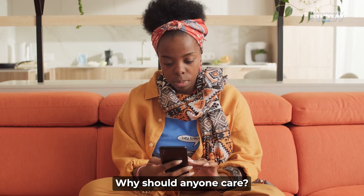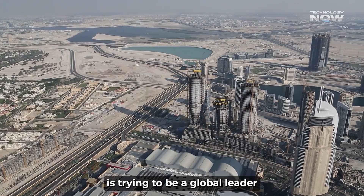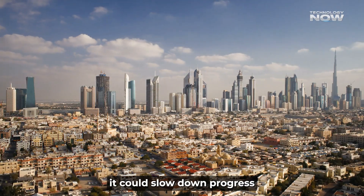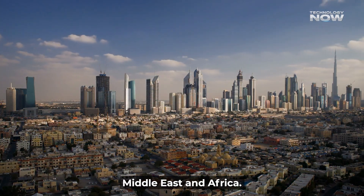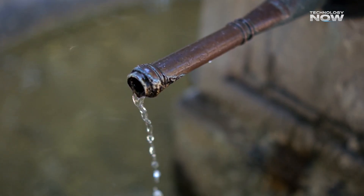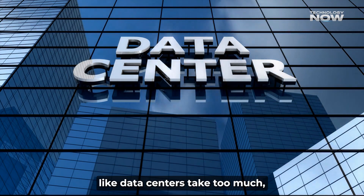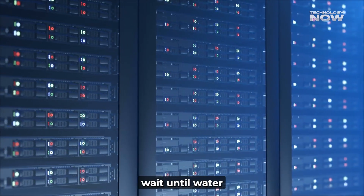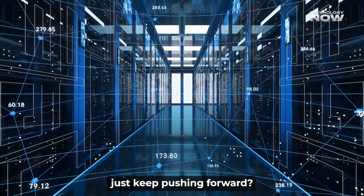This isn't just a Gulf problem. The Gulf region is trying to be a global leader in AI and technology, and if they can't solve the water issue, it could slow down progress not only there but also in the wider Middle East and Africa. Water scarcity can also lead to social and economic problems — people need water to live, and if industries like data centers take too much, it could cause conflicts. Should tech growth wait until water problems are fixed, or should new ideas just keep pushing forward?